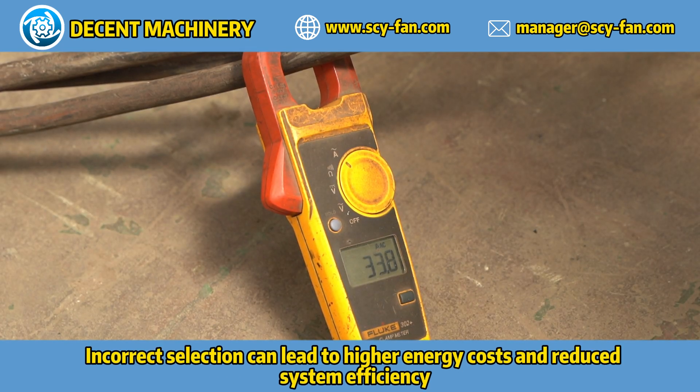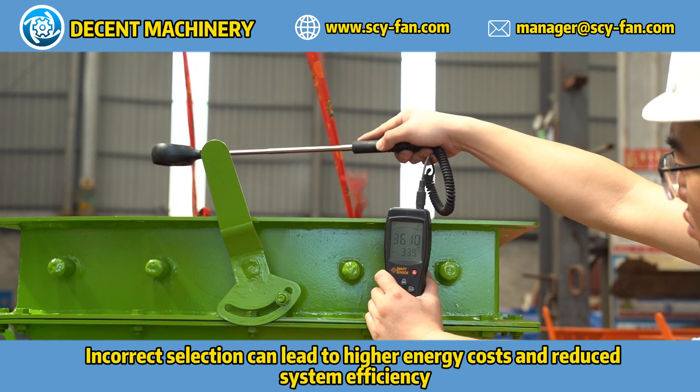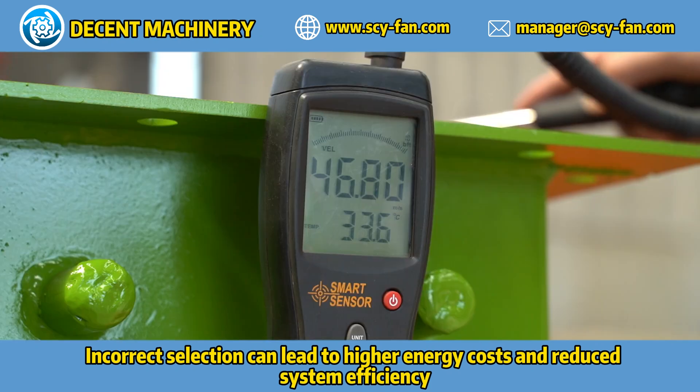Incorrect selection can lead to higher energy costs and reduced system efficiency.